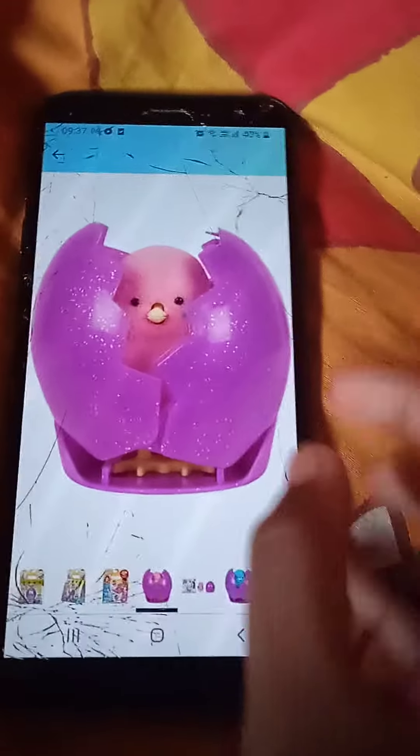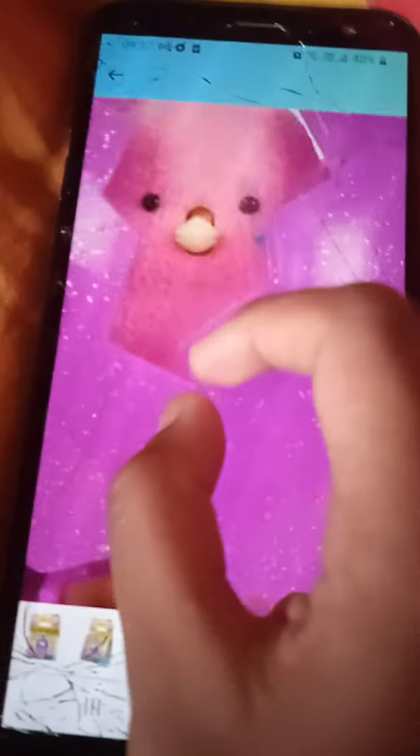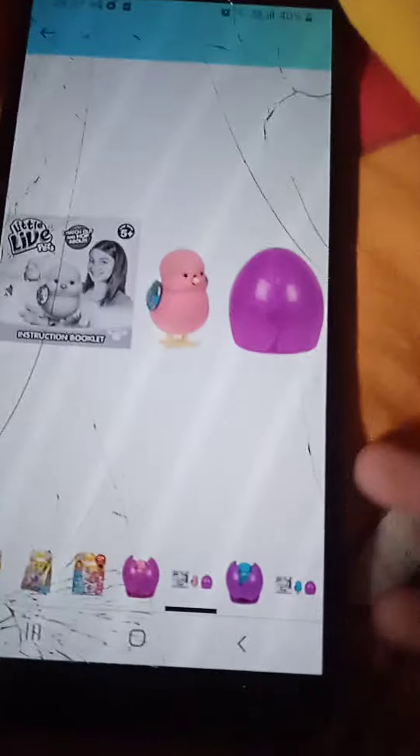Their batteries are gone — small cell batteries, I don't know. But I really like these kind of chicks, and they're arriving tomorrow! Let me just show you guys what I really have.